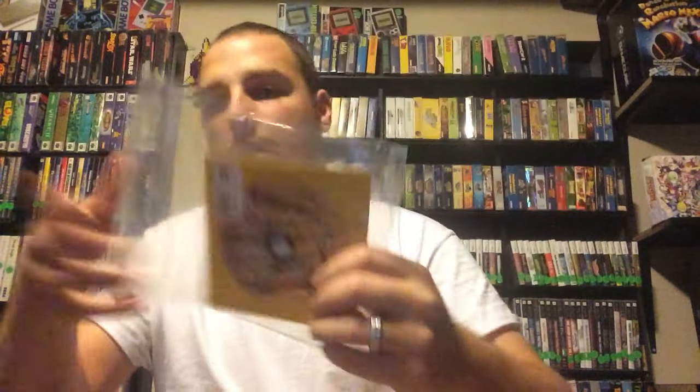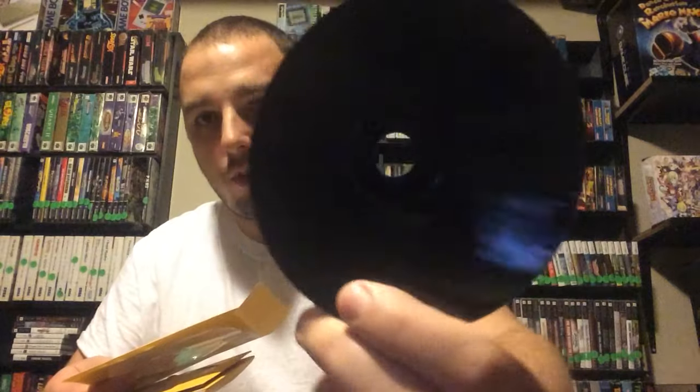Next is Lunar Eternal Blue. Let me make sure all the discs are in there and check the disc condition. I don't mind getting these disc-only actually, because I'm going to be playing them. All three discs are here — but nope, that one's going back. Nice swirls on it if you can see them. I don't even need to check the rest of those. That's going back.